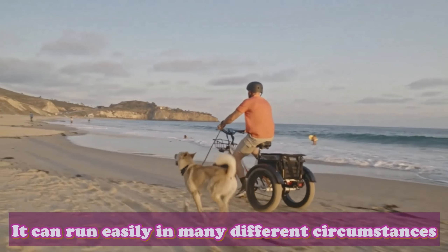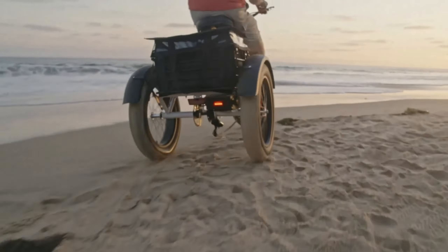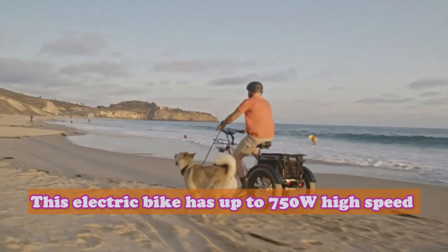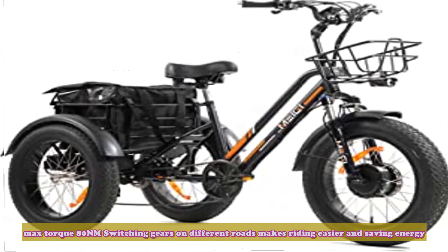It can run easily in many different circumstances. No matter going to work or travelling, you can enjoy cycling anytime, anywhere. This electric bike has up to a 750W high-speed brushless BAFANG motor which provides strong power, with a max torque of 80 Nm.